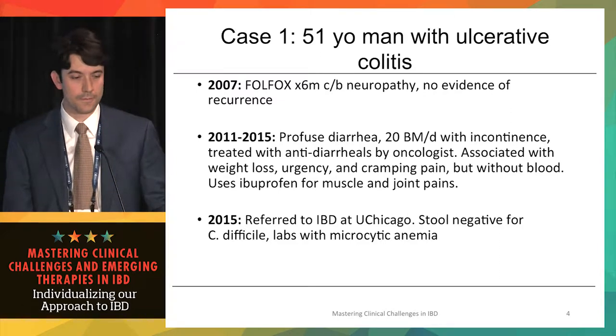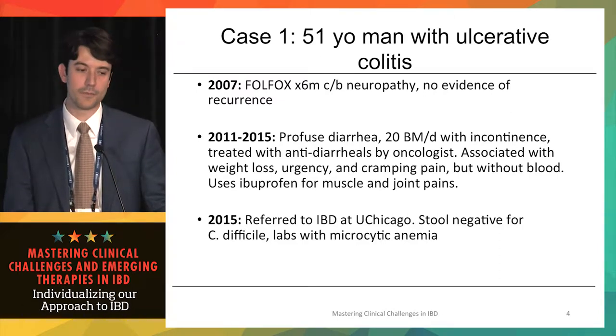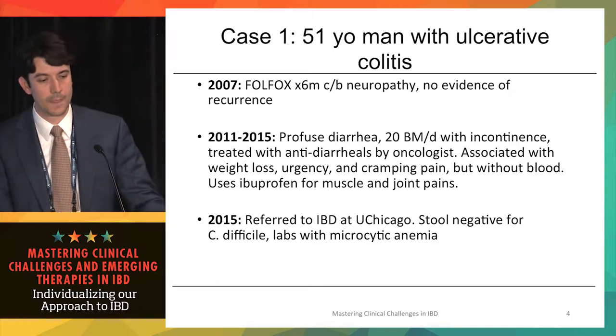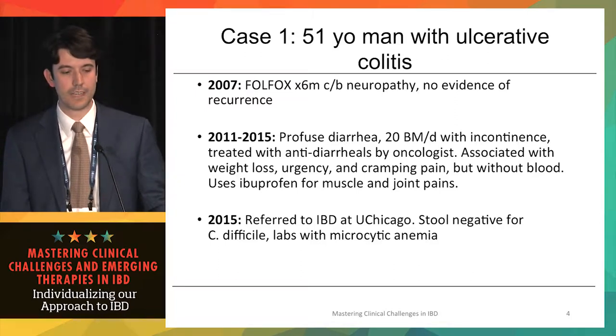From 2011 through 2015, he complained of diffuse, profuse diarrhea with 20 bowel movements per day with incontinence, primarily treated with anti-diarrheals by his oncologist. This was associated with weight loss, urgency, and cramping but without blood, and he used ibuprofen regularly for muscle and joint pains. In 2015, he was referred back to IBD at the University of Chicago.